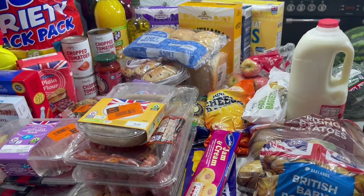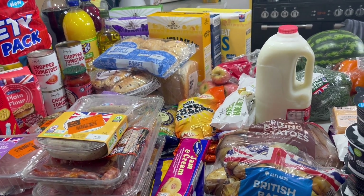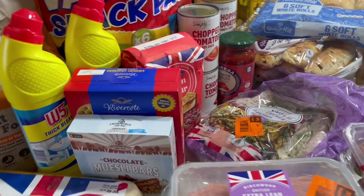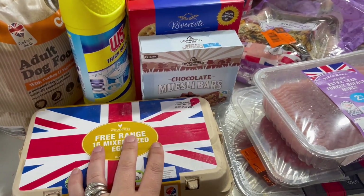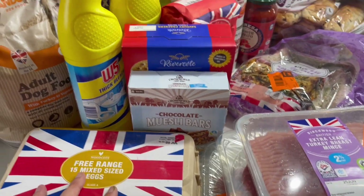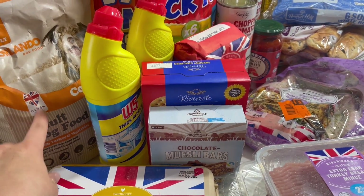A lot of their meat was on the orange stickers, which I'm going to freeze, so I was quite glad I went. First up, eggs — we've all been loving eggs so I got 15. I also needed dog food so I just got a bag to go with her other wet food.